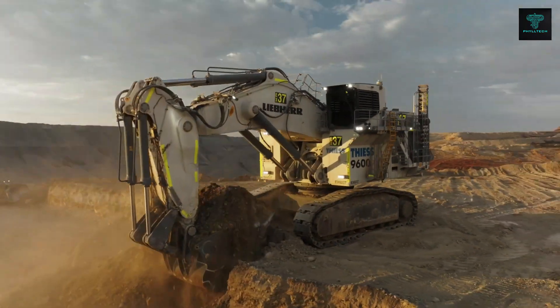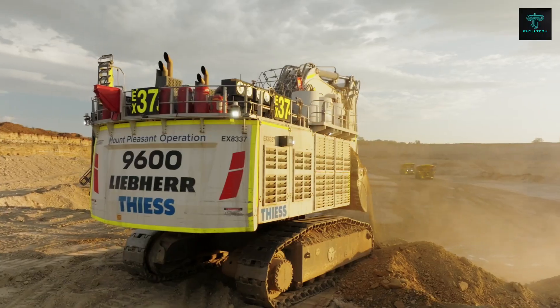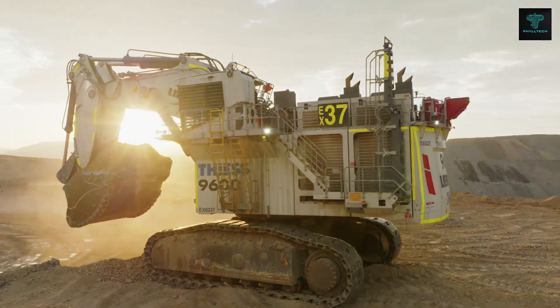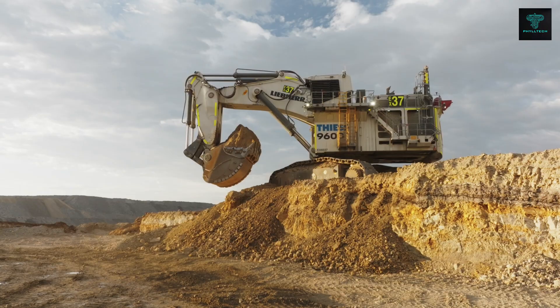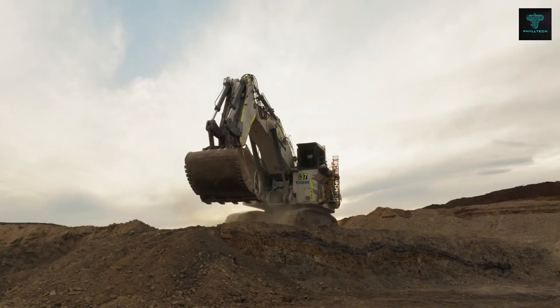Advanced technologies, including onboard assistance systems, ensure that this excavator delivers top-tier performance, reliability and safety. This machine is equipped to handle the toughest mining applications across the globe, setting new benchmarks in efficiency and ease of operation.